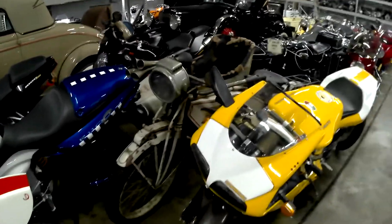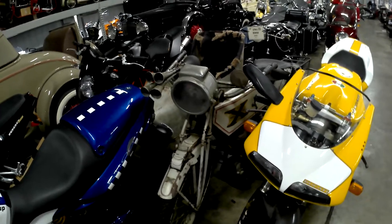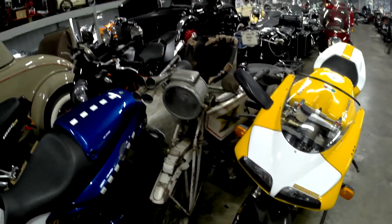A very old Excelsior with a sidecar in the rough. Crazy looking horn.